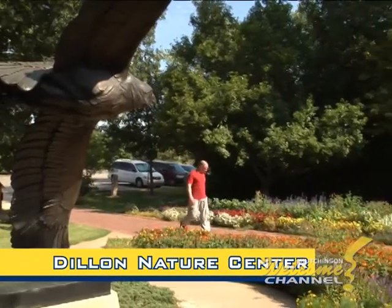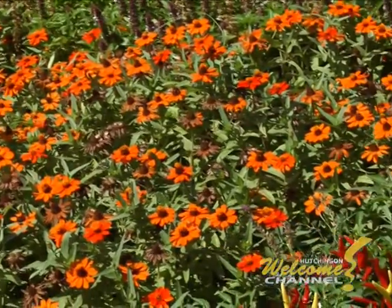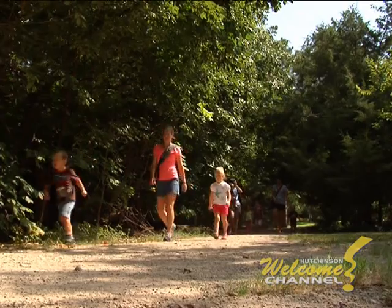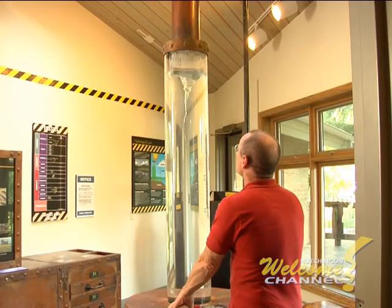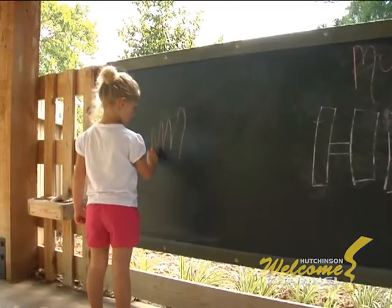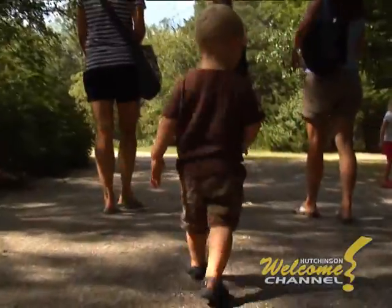This is a national urban wildlife sanctuary, home to hundreds of varieties of trees, wildflowers, and native grasses. There are miles of walking trails, fascinating exhibits for all ages in the visitor's center, and a wonderful family playscape area. 100 acres of fun, free at the Dillon Nature Center.